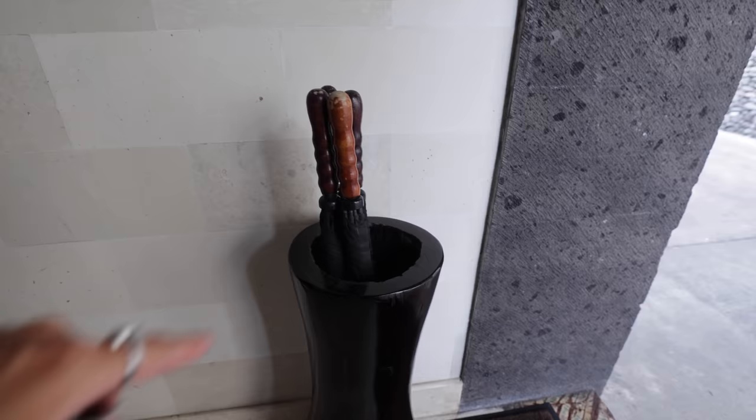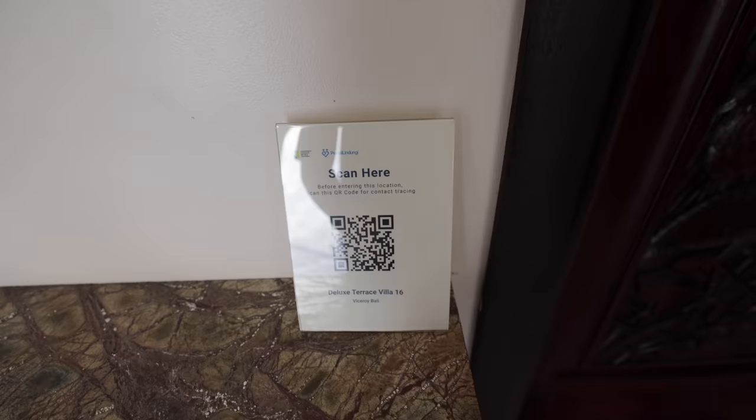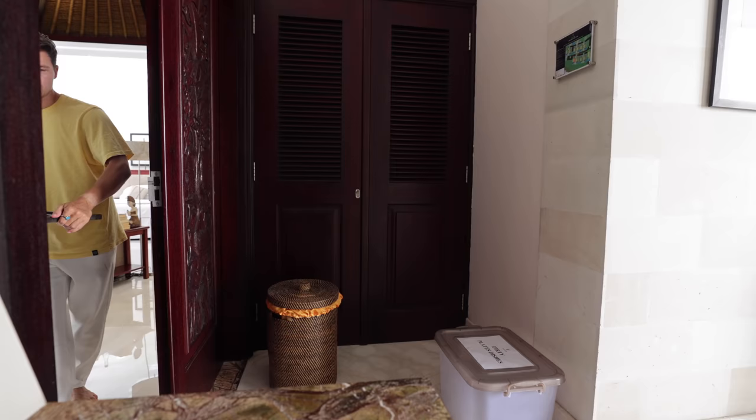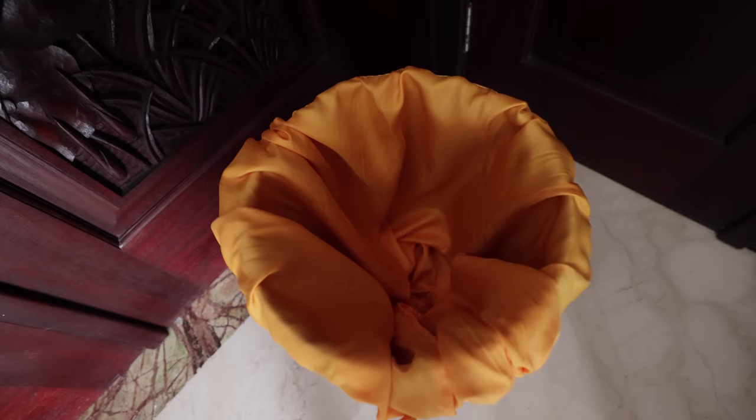Here's the front door of the villa. Before we head in, we have some umbrellas right outside the door. This is the Pedalingi app — you scan in as soon as you enter. Right here is where all your dirty dishes go. Staff will come by and pick them up because they're not actually allowed to enter your room. This is your laundry basket — you get unlimited laundry and they take it every morning.